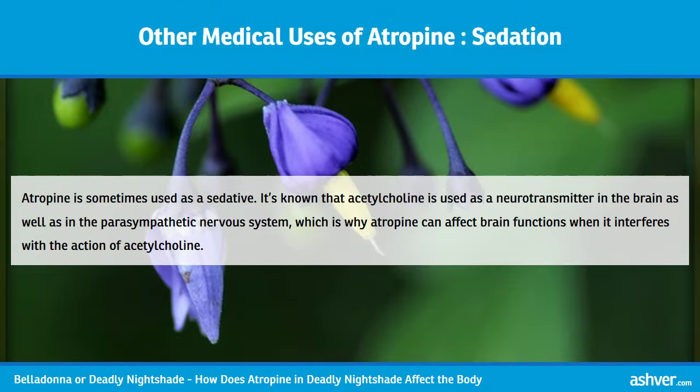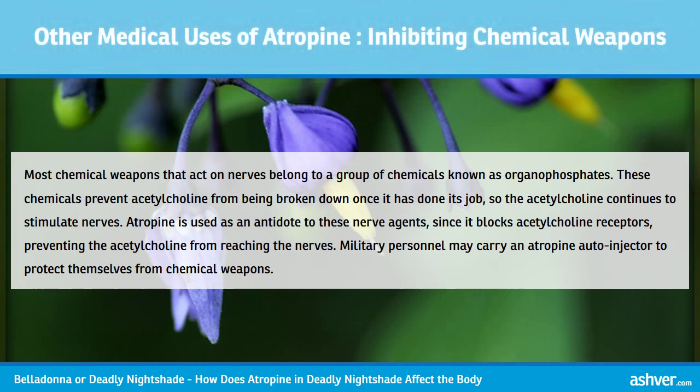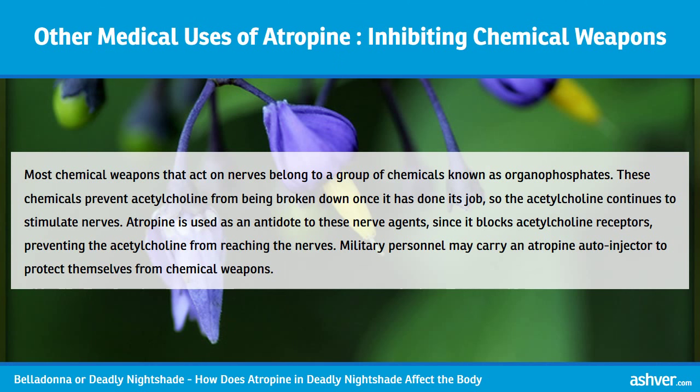Atropine is sometimes used as a sedative. Acetylcholine is used as a neurotransmitter in the brain as well as in the parasympathetic nervous system, which is why atropine can affect brain functions when it interferes with acetylcholine. Most chemical weapons that act on nerves belong to a group called organophosphates. These chemicals prevent acetylcholine from being broken down once it has done its job, so it continues to stimulate nerves. Atropine is used as an antidote to these nerve agents, since it blocks acetylcholine receptors. Military personnel may carry an atropine auto-injector to protect themselves from chemical weapons.